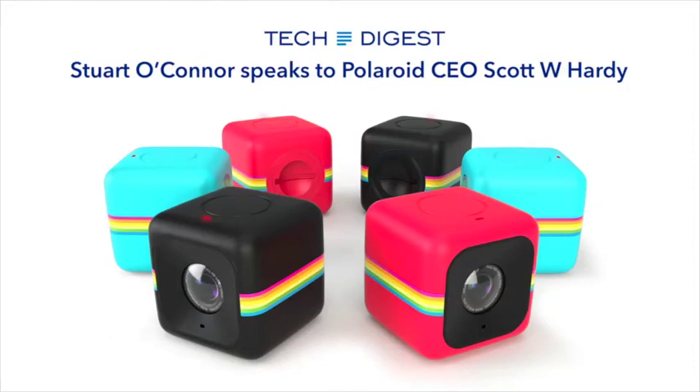This is Stuart O'Connor for Tech Digest. I'm here chatting with Polaroid CEO Scott Hardy, who's visiting London. We're going to talk a little bit about Polaroid, but first let's quickly talk about a couple of new products Polaroid has just launched in the past month or so.